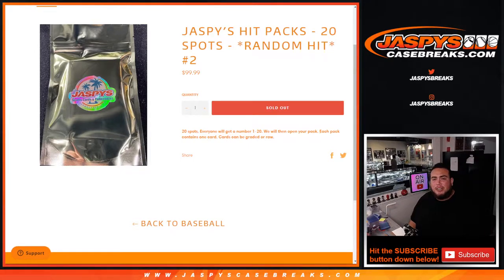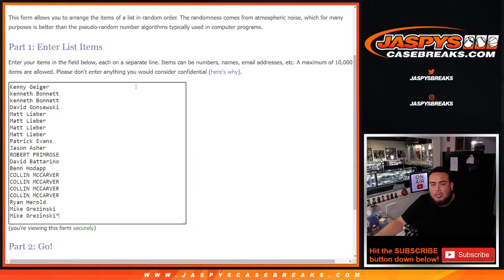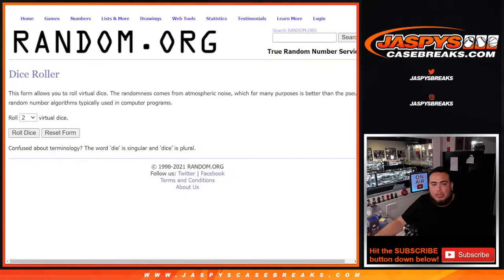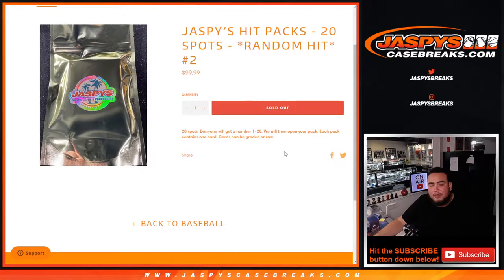What's up everybody, Jason from JaspysCaseBreaks.com. Jaspy's Hit Packs just sold out. This is Random Hit number two, where there are 20 spots. We stick up a random hit in 20 different Jaspy Hit Packs. We'll randomize the 20 customer names with the dice roller, and the 20 numbers — whatever number you match up with is what pack you get. The hits range from as low as $40 to as high as $300 depending on configuration.